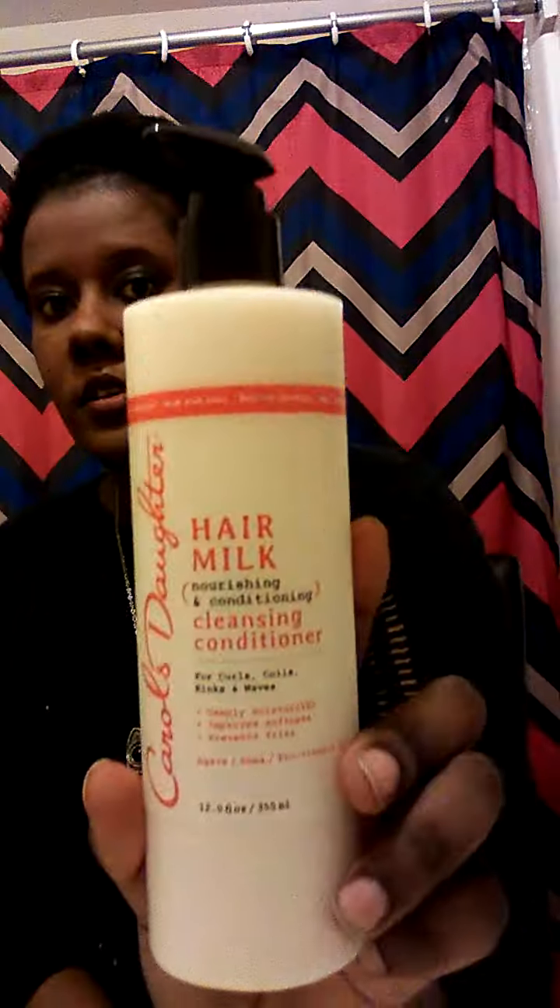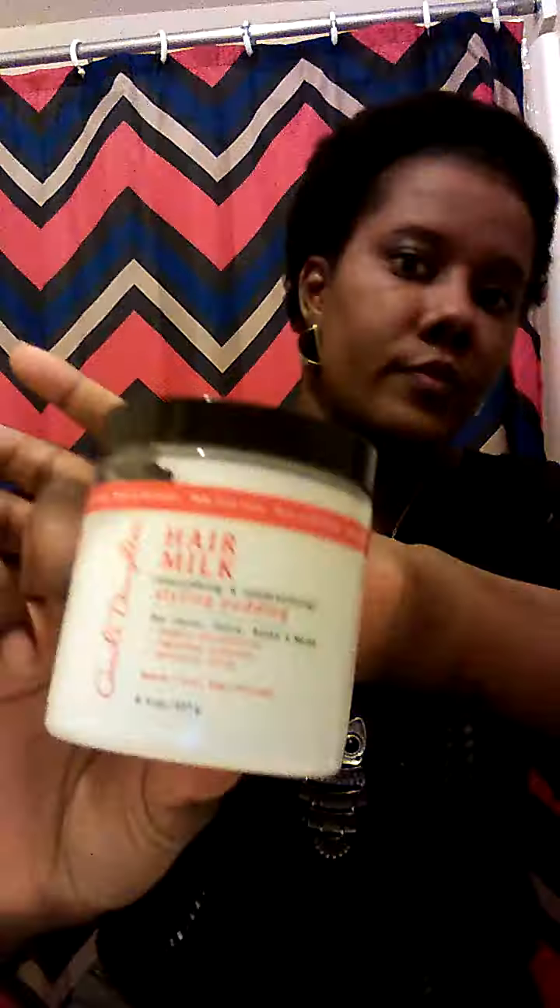So the first thing I see in here is the Carol's Daughter Air Milk Nourishing Cleansing Conditioner — this is what this one looks like. The second thing is the Monoi Repair Conditioner — this is what this one looks like. Then the next thing is the Air Milk Nourishing Styling Pudding, and then the Repair Hair Mask.